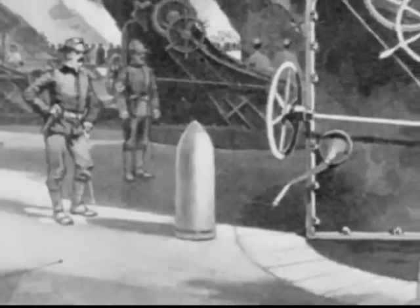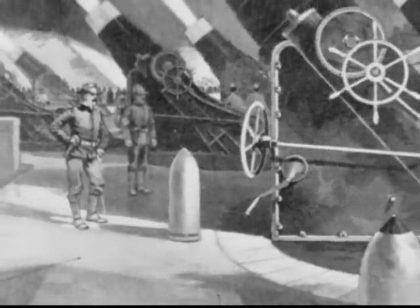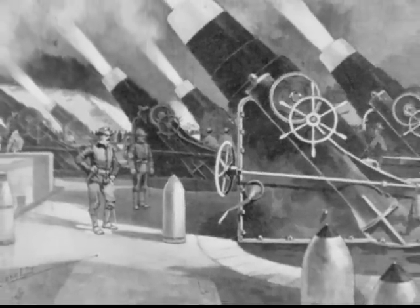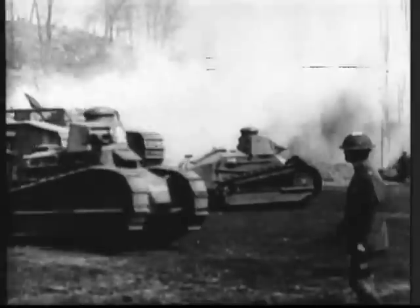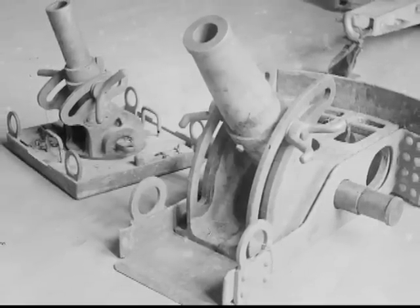Leonid Gobiatu and General Roman Kondratenko designed the first mortar to fire a navy shell. By the time of the First World War, smaller one-man mortars had been designed. Because of their high angle of fire, they could penetrate deep trenches that conventional artillery could not.